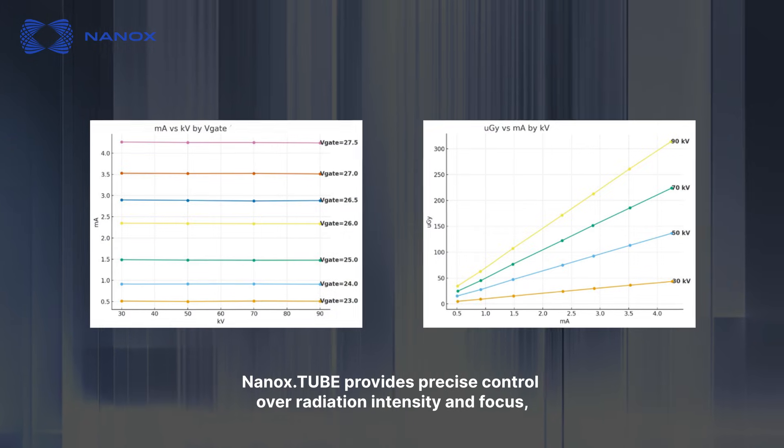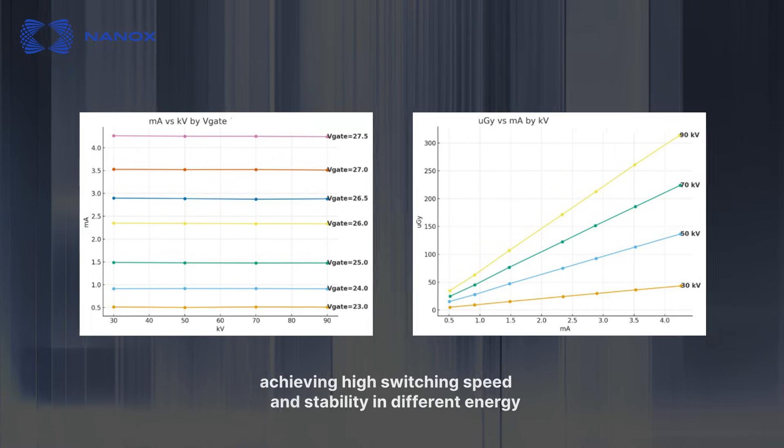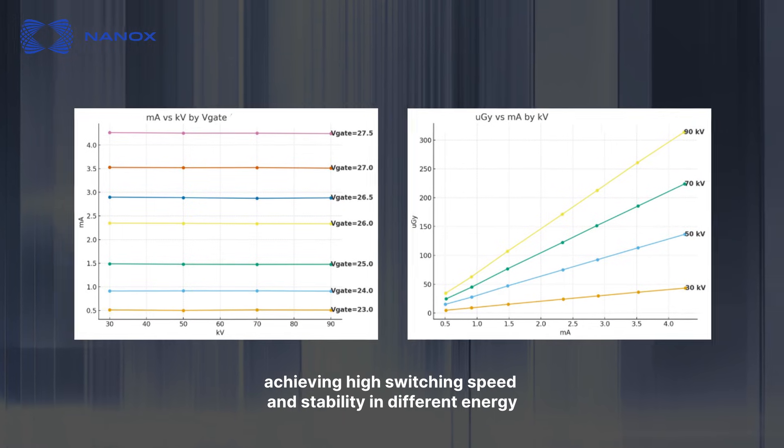NANOX Tube provides precise control over radiation intensity and focus, achieving high switching speed and stability in different energy levels.